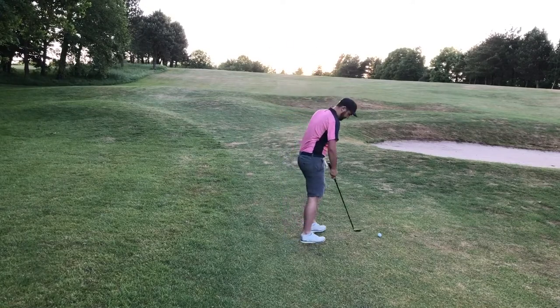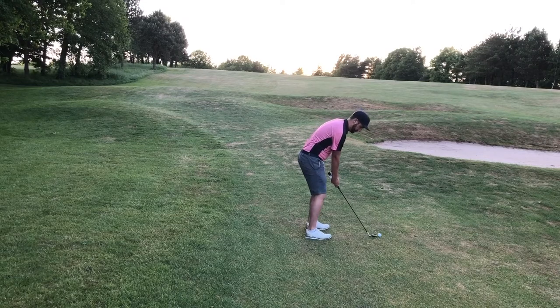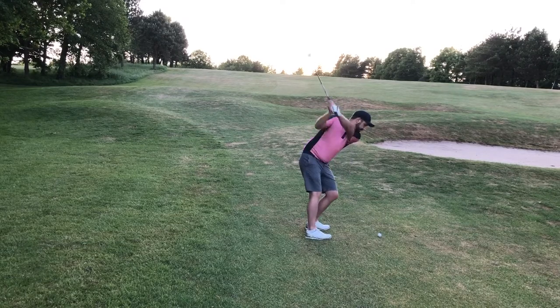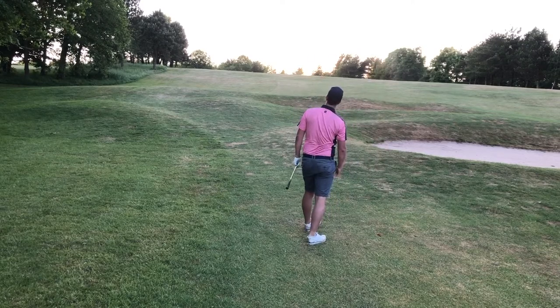I left myself about 135 yards — it plays about 10 yards uphill — so I took a nine iron and hit a really solid shot. As you can see, I kind of rock back on my heels; it's very difficult to get through the shot on this slope.